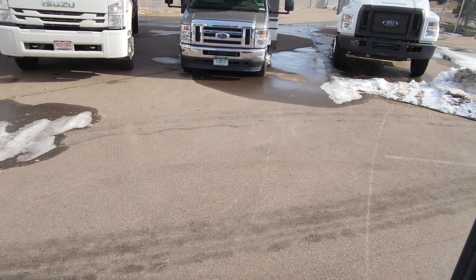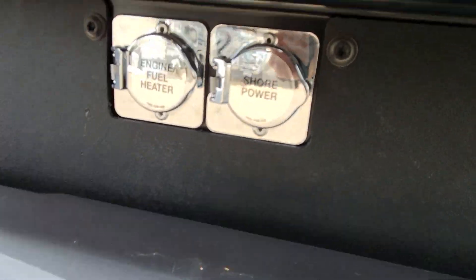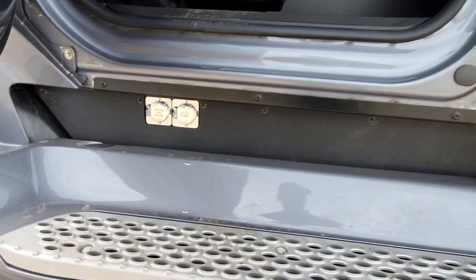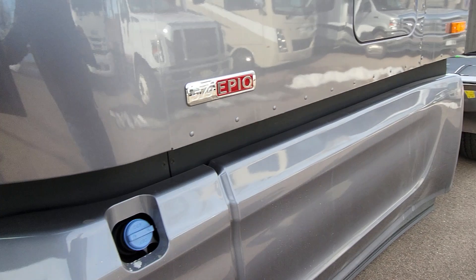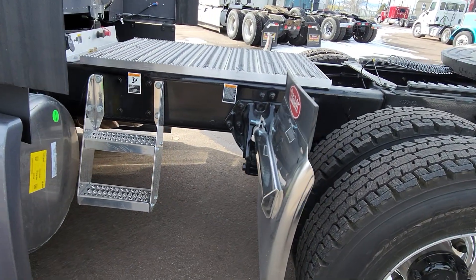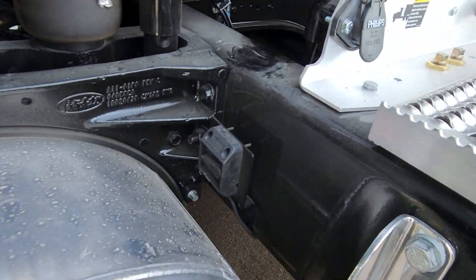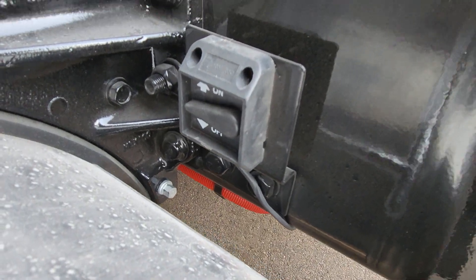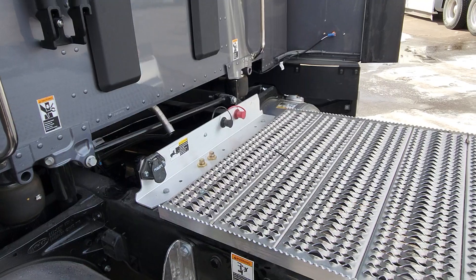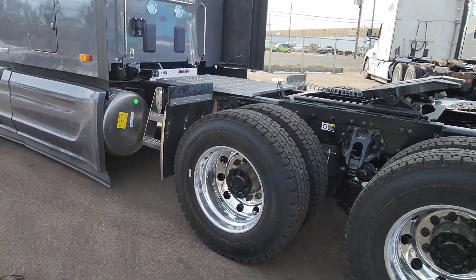It still has a tilt steering wheel. Since it has the inverter, it also has shore power. 308 rears, and we did 22-tall rubber with Michelins. It's got the battery disconnect and jumper posts. We haven't even pre-delivered this truck yet, so we'll get her washed and get some chrome on there and floor mats.